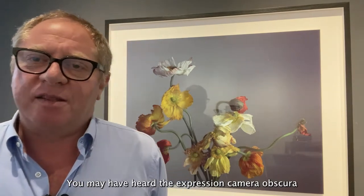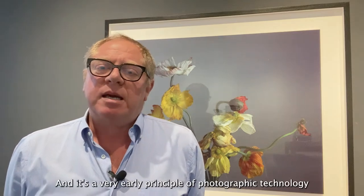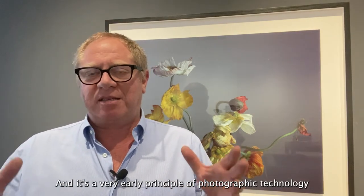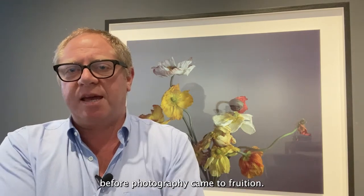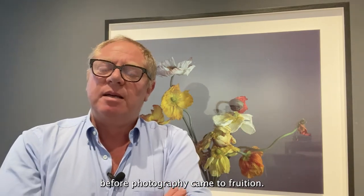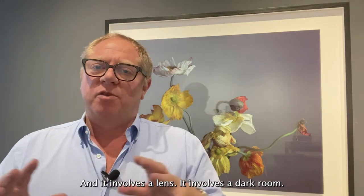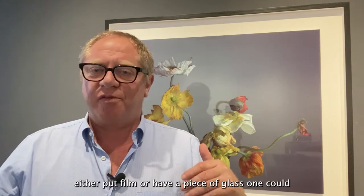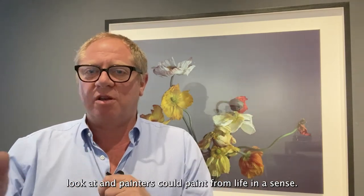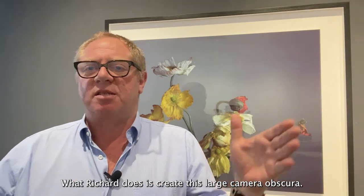You may have heard the expression camera obscura, or translated 'dark room.' It's a very early principle of photographic technology that was used by painters many years before photography came to fruition. It involves a lens, a dark room, and at the back of that room one would either put film or have a piece of glass, and painters could paint from life.